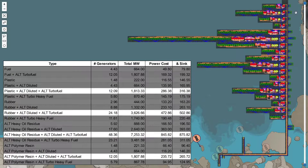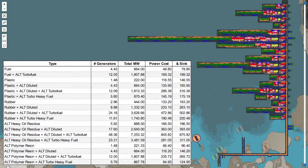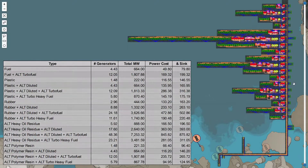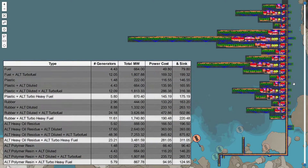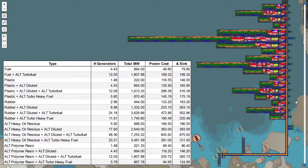Continuing the turbo fuel variants: this is the heavy oil residue version and the polymer resin version. Finally, there is the version where you can take the heavy oil residue and combine it with compacted coal directly to turn it into turbo fuel — that's the heavy turbo fuel recipe, another alternate recipe. So this is the plastic version, this is the rubber version.